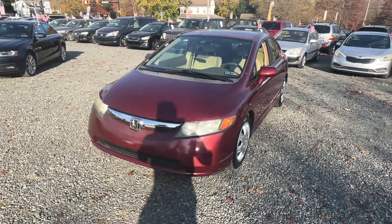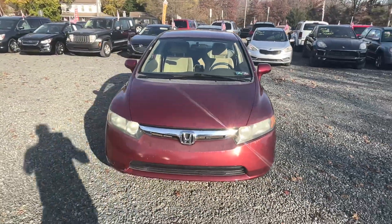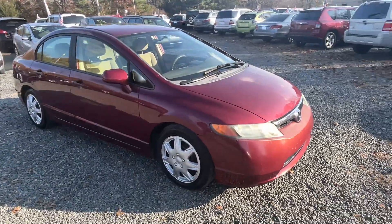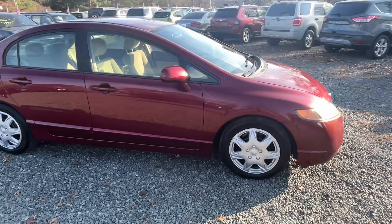This is a 2008 Honda Civic LX, four cylinder automatic, front wheel drive, 159,000 miles. PA inspected to April of 2025.